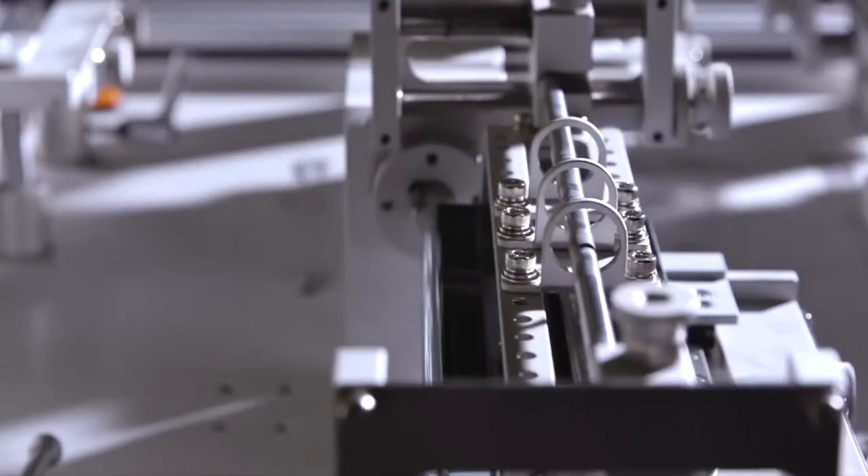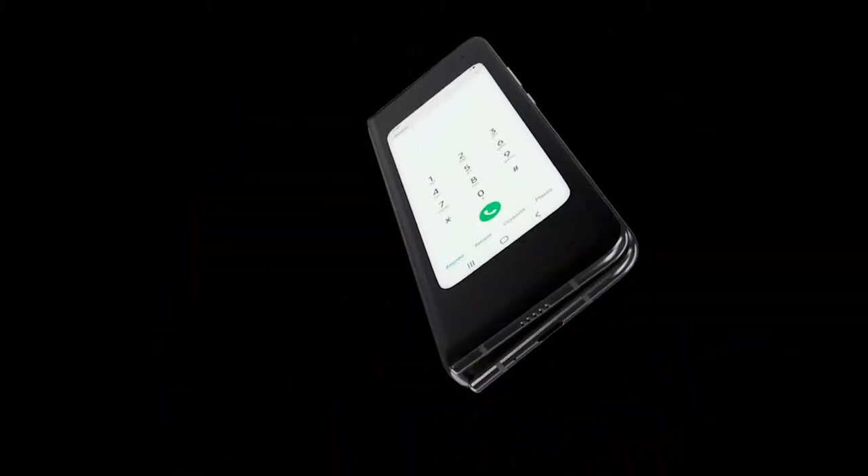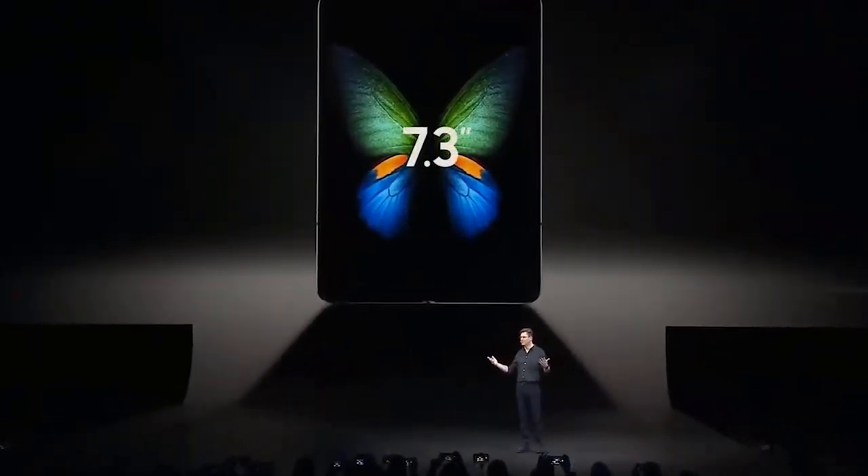Mengusung konsep layar lipat, Galaxy Fold pertama kali dirilis saat acara Galaxy Unpacked 2019, yang diselenggarakan di San Francisco pada bulan Februari lalu. Panel Galaxy Fold terdiri dari dua jenis. Pertama adalah panel utama ukuran 7,3 inch, jenis layar Dynamic AMOLED, serta memiliki rasio 4,2 banding 3.